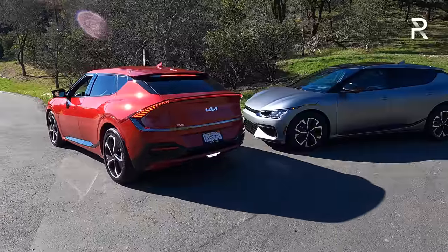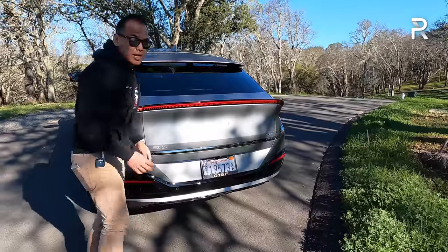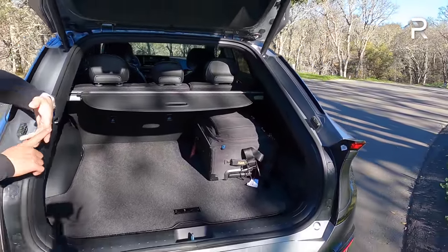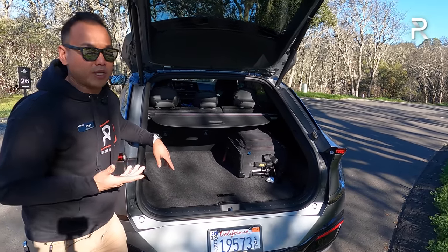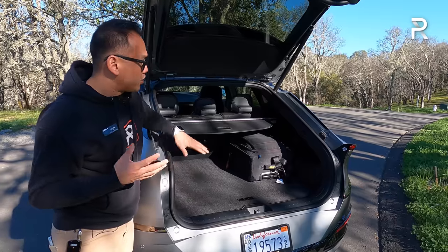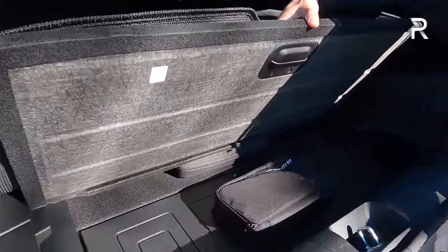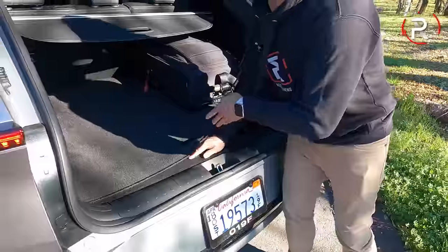Kia does offer a tow package on this vehicle — a maximum of 2,300 pounds since it's technically a crossover. The cargo area gives you around 24 cubic feet with the second-row seats up, expanding to about 50 cubic feet with them folded down. That's about 10 cubic feet less than the Mach-E and about 20 cubic feet less than the Tesla Model Y. You can blame the sloping rear roof for the compromise. There's also some nice additional storage underneath the cargo floor.